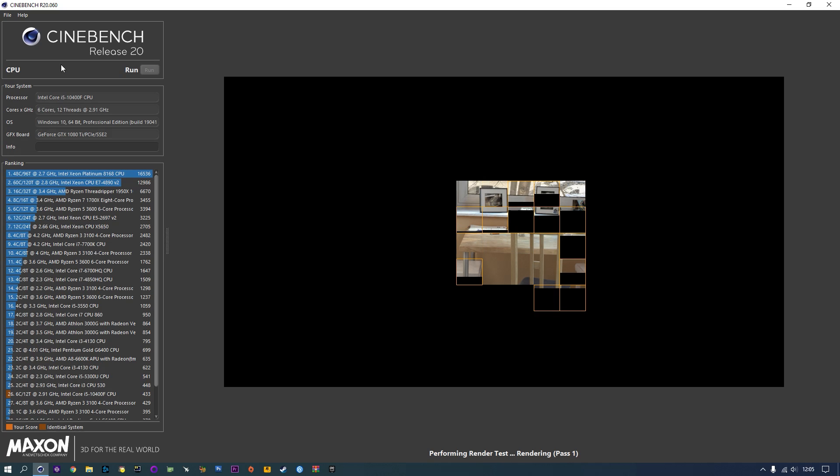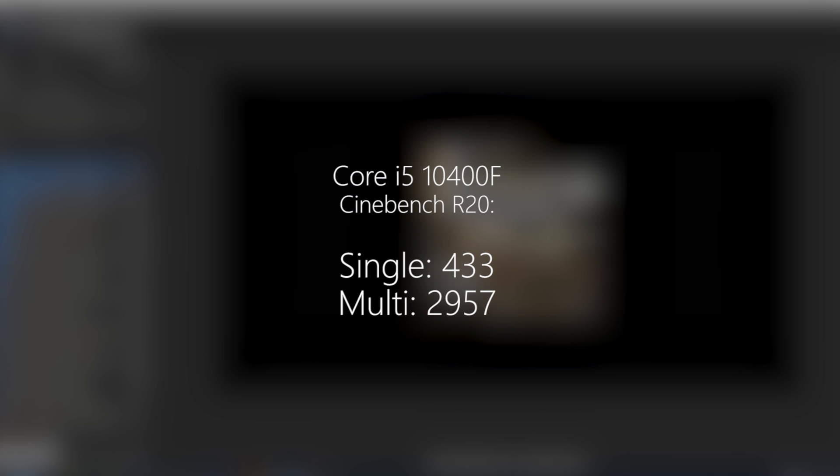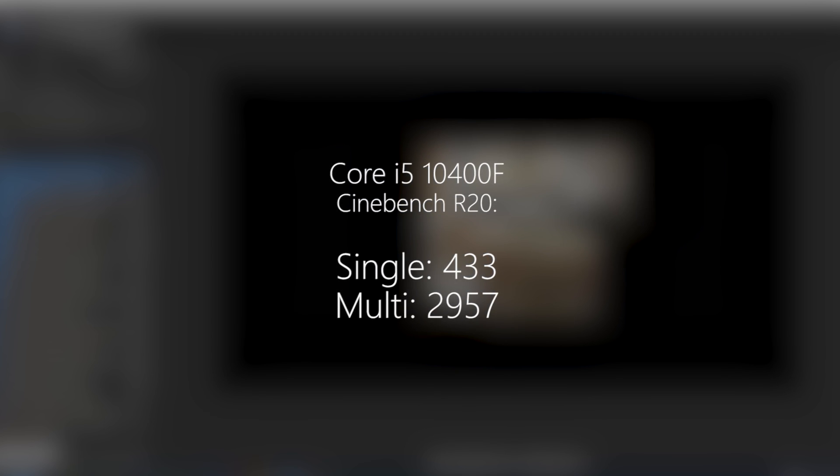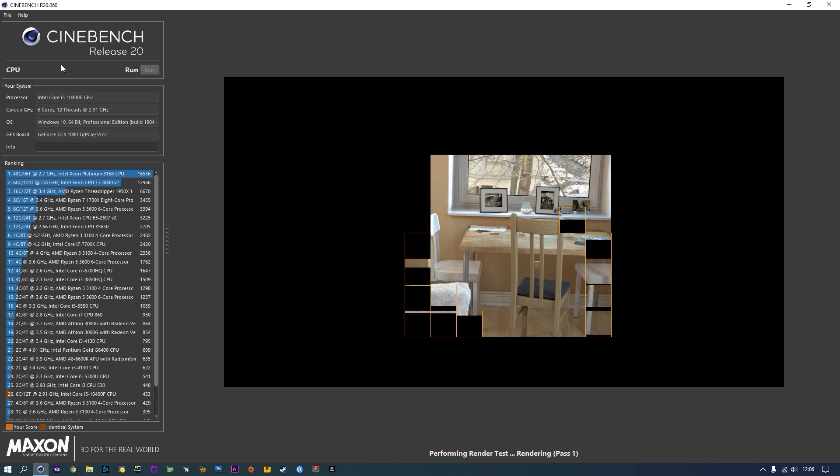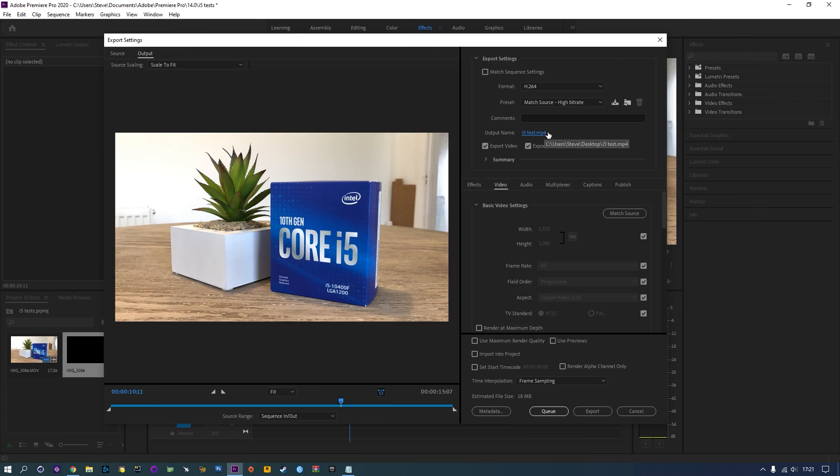Jumping into Cinebench R20, the i5 scored just shy of 3000 points with 16 gigabytes of dual-channel 2666MHz DDR4. In real-world applications, this translates to a decent experience in processor-intensive tasks such as editing and exporting video projects in Premiere Pro.